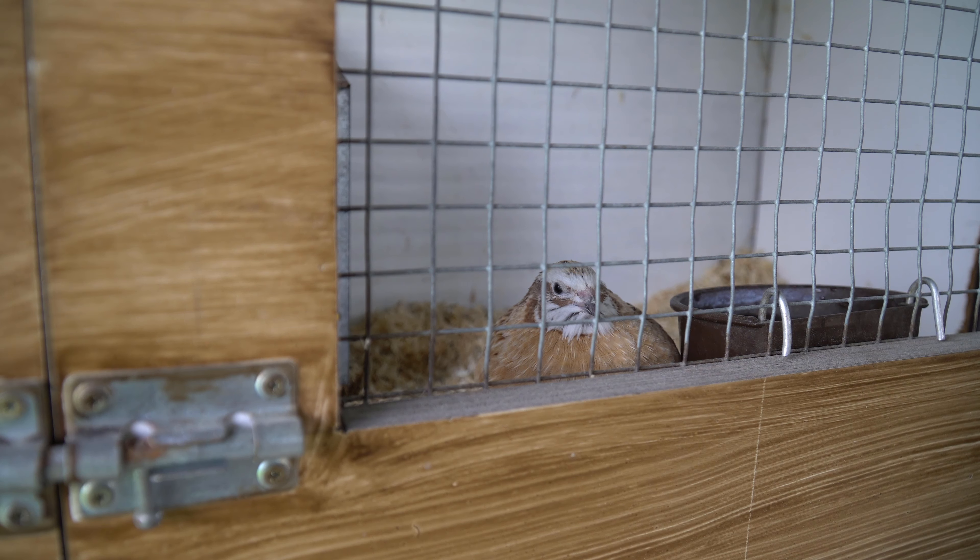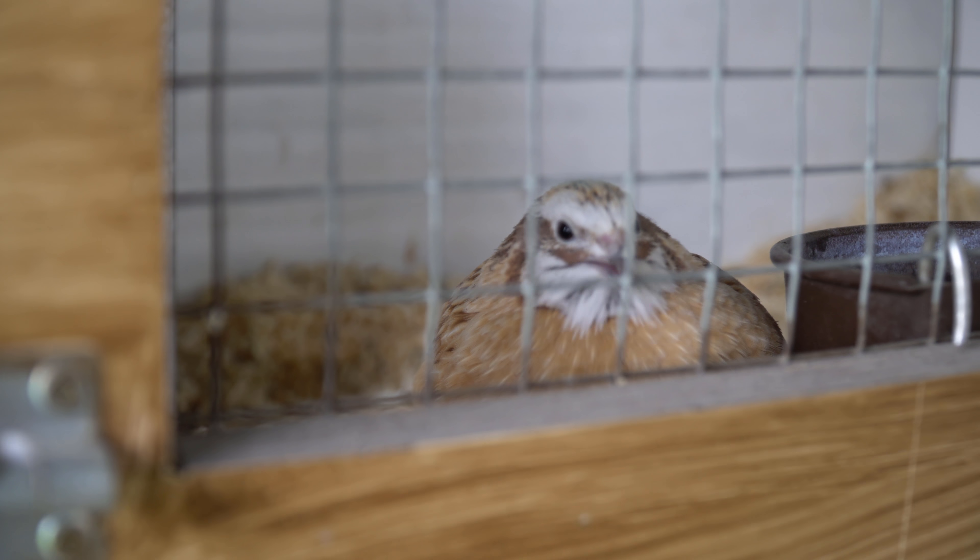I finally have the time to show you my new quails. These are actually the quails that I got at the north show for one of my neighbors, but they weren't really what he was looking for. He gave them back to me, so now I have two quails - and I actually really like them.